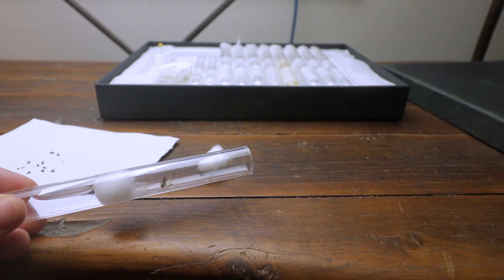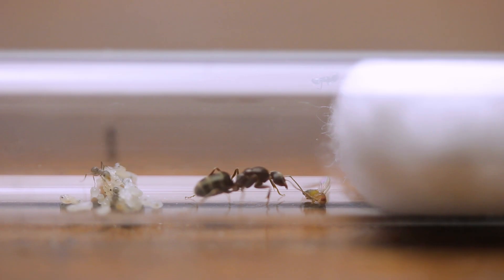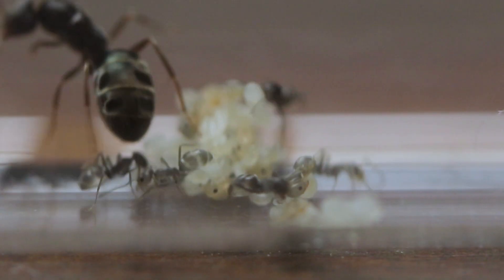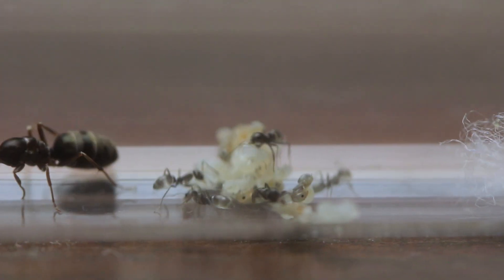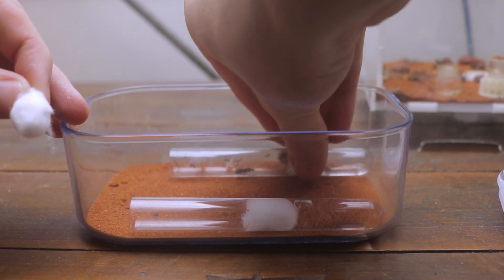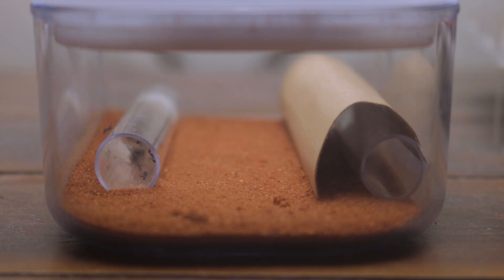Meanwhile, I've been feeding them all sorts of foods like spider legs, fruit flies, and honey. Each and every day, the colony gained a new member. After 30 days, the colony was 15 workers strong. The colony became too hard to feed while living in their test tube, so I transferred them to an outworld.